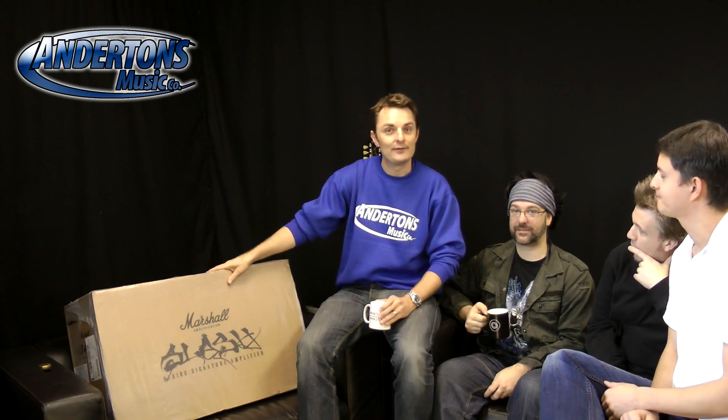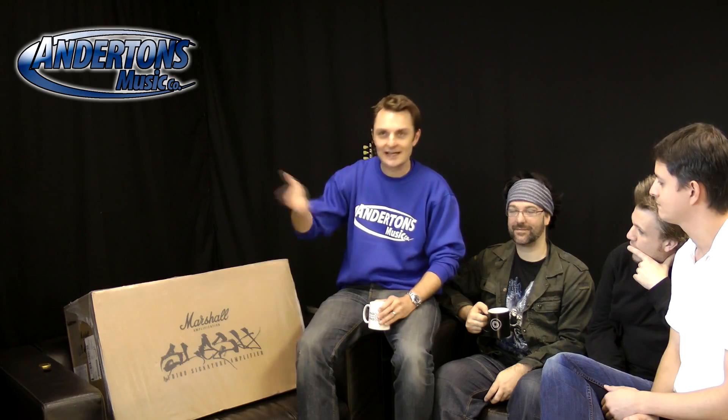Only 100 of these were ever made, all individually serial numbered from one to a hundred. Slash has number one, and two other Anderton's customers have numbers between three and 100. The amp being unboxed here is number two.